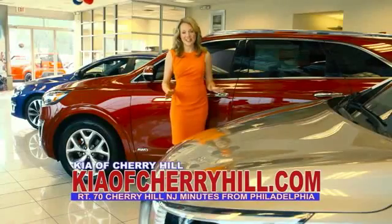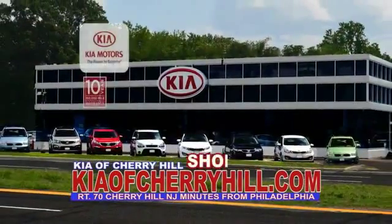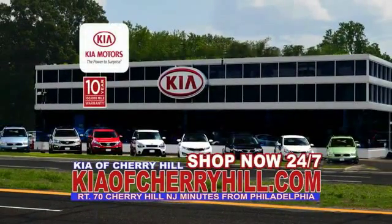You'll see great deals on nearly 500 new Kias at KiaOfCherryHill.com. Shop now, 24-7, KiaOfCherryHill.com.